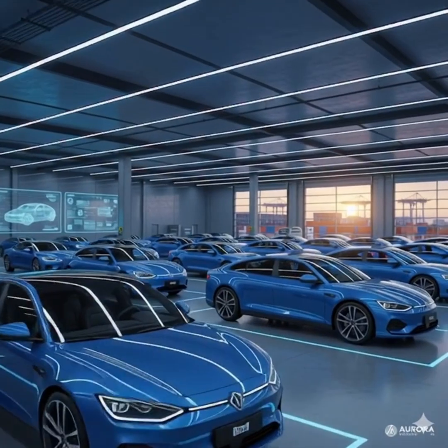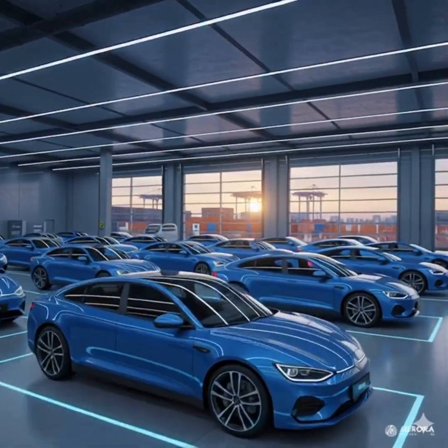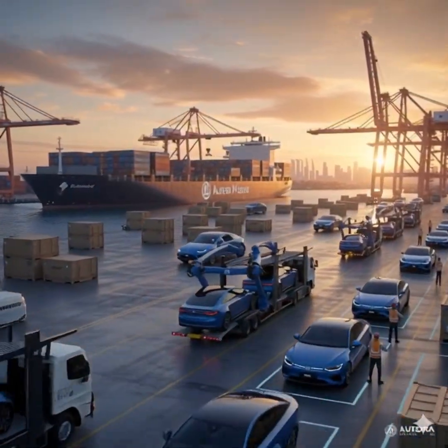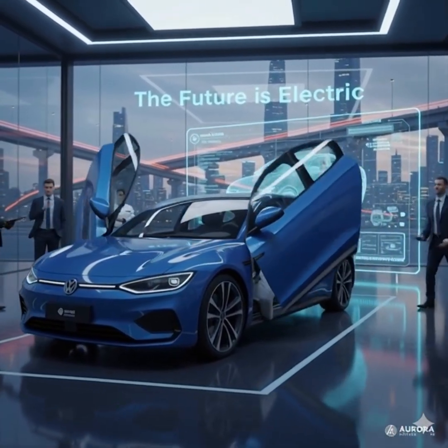Fully approved, it's sent to the delivery warehouse, where hundreds of finished EVs wait for new owners. Loaded onto trucks and cargo ships, they begin their journey across the world. Finally, under elegant showroom lights, the electric car is unveiled — the future of clean, smart, and sustainable driving.